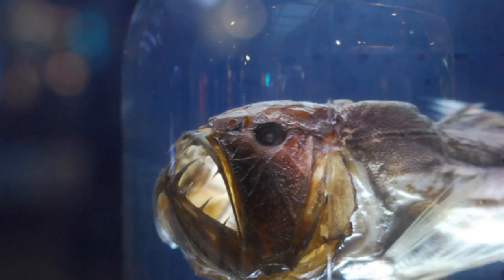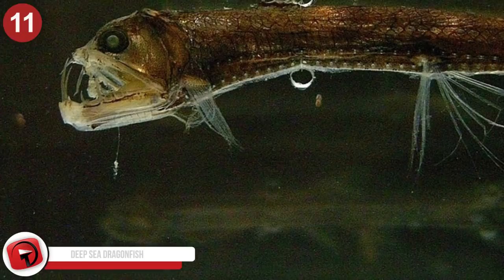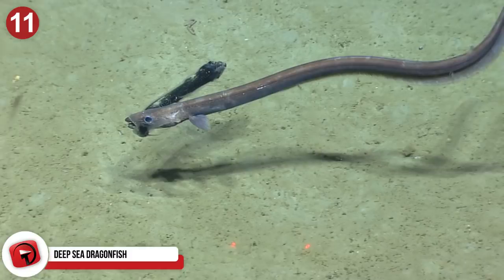Number 11: Deep Sea Dragonfish. Have you noticed how small some of these animals are? The deep sea dragonfish produces its own light via bioluminescence. This predator has teeth and a small barb of light under its chin. They live about 5,000 feet deep and can be found in most oceans.